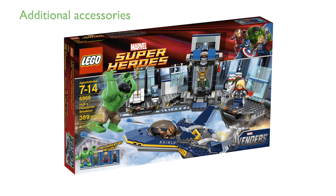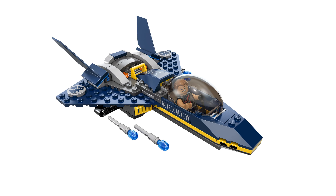Accessories such as Loki's staff, Hawkeye's bow and arrow, and Thor's hammer further enrich the imaginative play opportunities. With the helicarrier measuring over 13 cm high and 35 cm wide, and the jet fighter measuring over 6 cm high and 18 cm long, the set offers a substantial and engaging build.